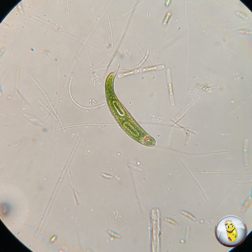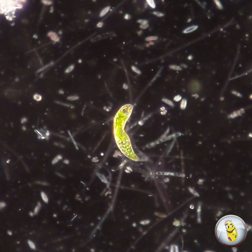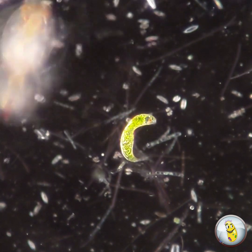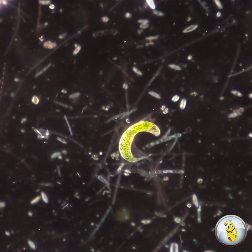So in answer to the question, are euglenoids plants, animals, or something else — my conclusion is euglenoids are unique. They're neither entirely plant nor are they exactly animals, but they are 100% awesome.